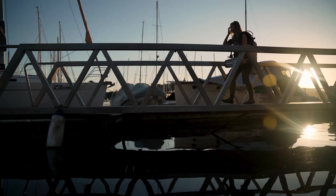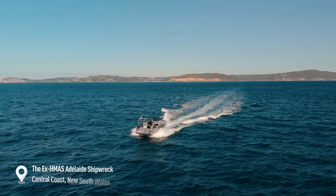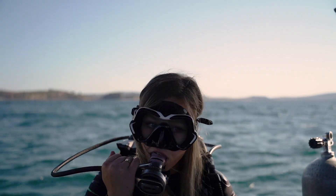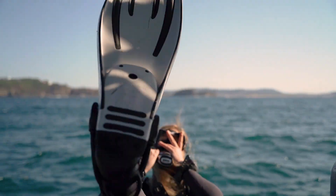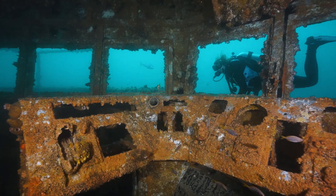Moving further north, we have the ex-HMAS Adelaide Shipwreck, which is an awesome wreck dive around 32 metres deep, with the best parts sitting at about 20. The wreck itself has been designed with entries and exits cut all around the wreck, making it safe to explore the insides.